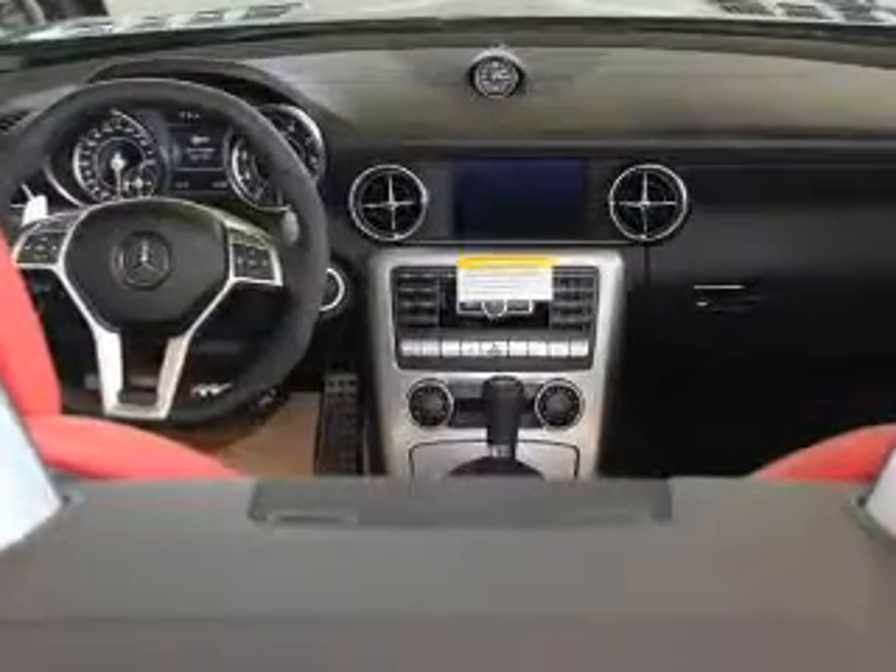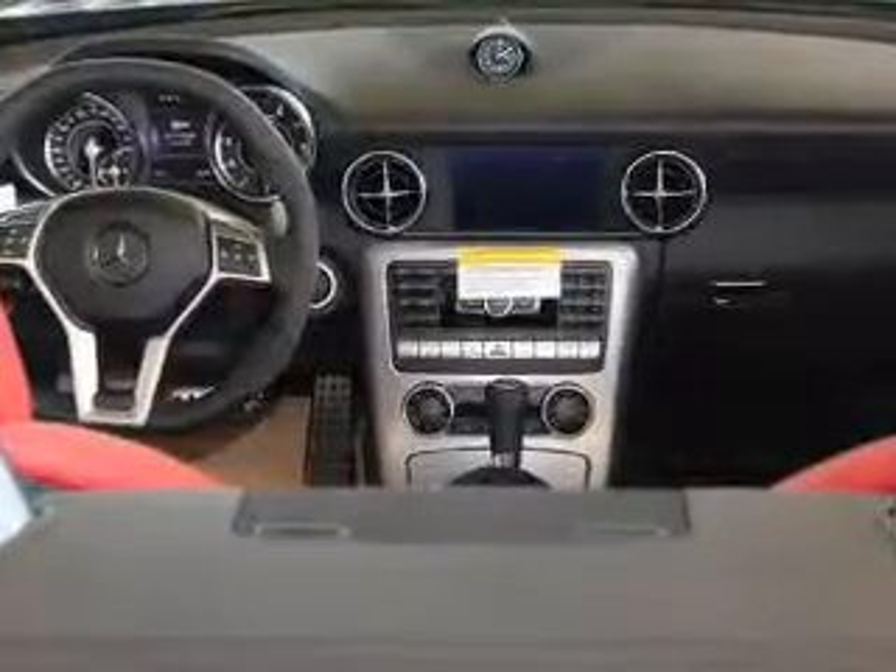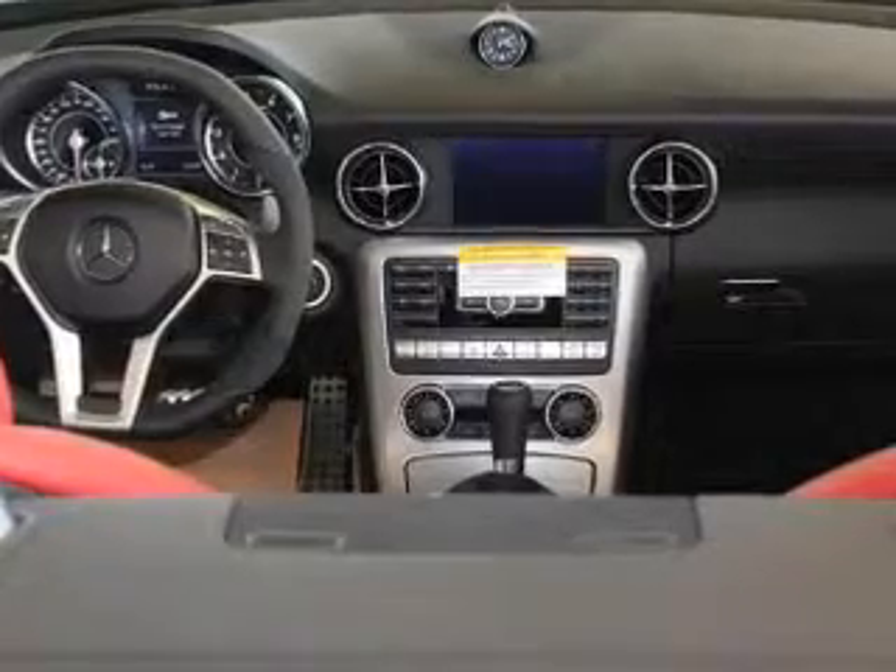Indulge in the comfort of heated seats. Let the outside in with a power convertible roof. Memory settings are just one of the extras.